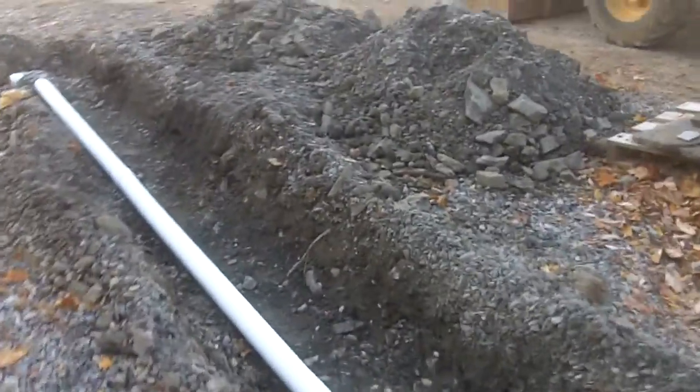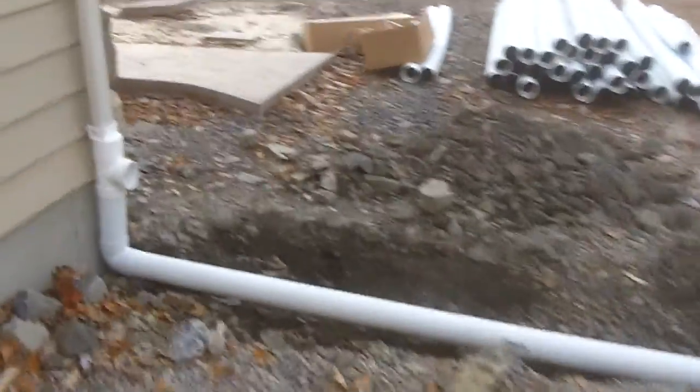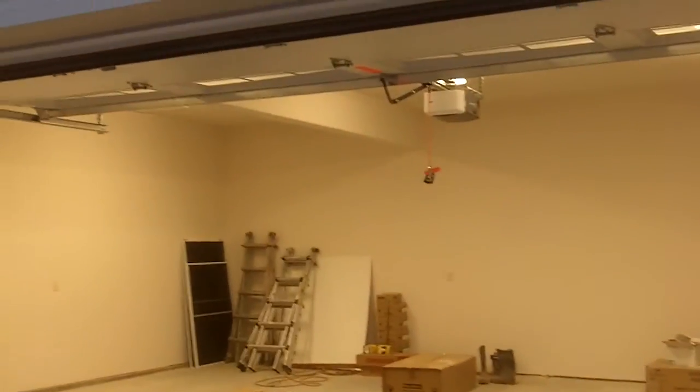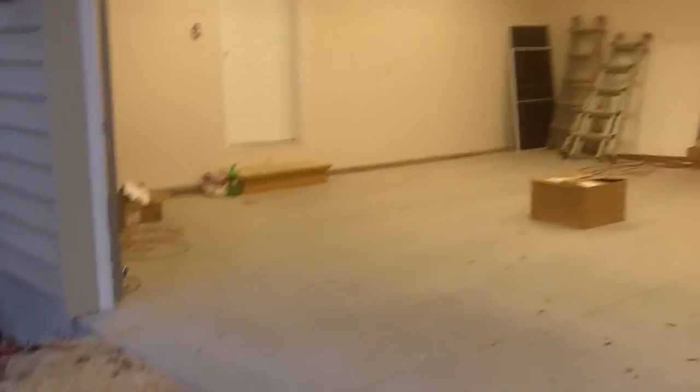They're putting in drainage ditches — this ditch here is for the rainwater coming off the roof. They'll be directing that all around the house and around the back. The garage has been painted, we've got lights, and there's miscellaneous construction stuff still laying around in there.